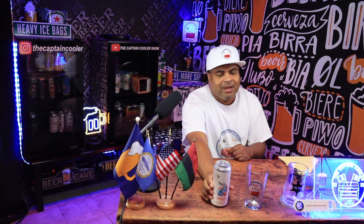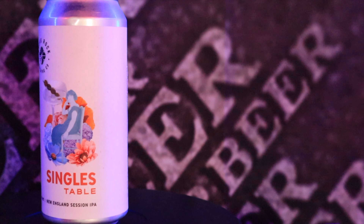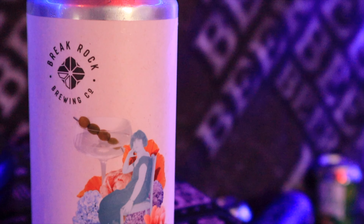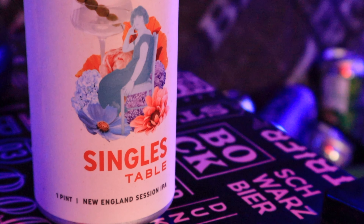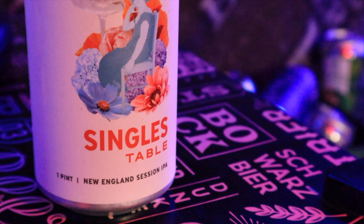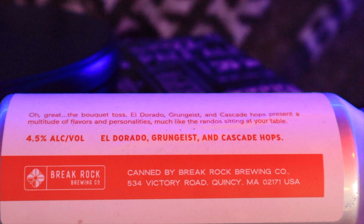All right, let's get into this can — very cool can. At the very top it says Break Rock Brewing Company, you see that logo. Then you see a woman sitting on a chair with a giant martini and a bunch of olives. It says Singles Table New England Sessions IPA on the bottom. On the side it says: The Bouquet Toss, El Dorado, Groomgeist, and Cascade Hops — presents a multitude of flavors and personalities, much like the randos sitting at your table. Very funny. It's running at 4.5. Very cool can, I'm liking the whole concept.